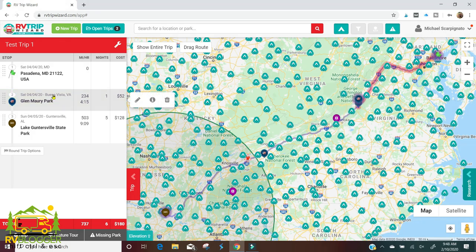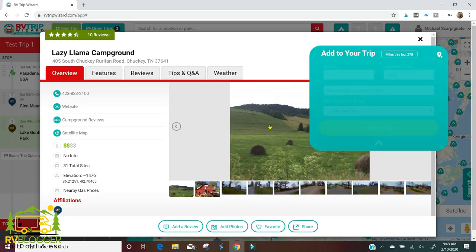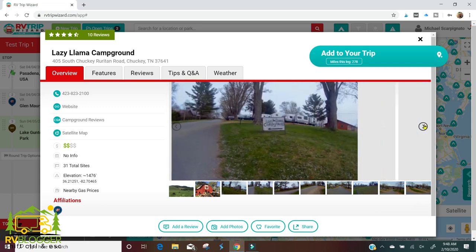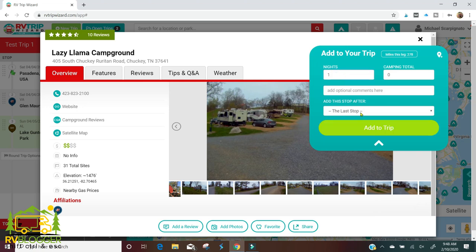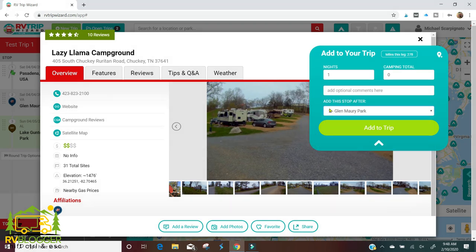The next stop will be somewhere in the next vicinity — I see another Passport America campground called the Lazy Llama campground. It has great reviews and all the information is right here. I'm going to add this to the trip as well for one night, after our stay at Glenmari, so we'll put that in and add it.